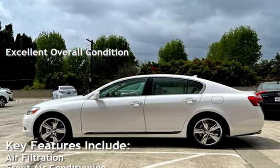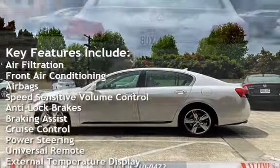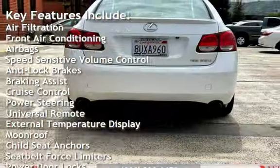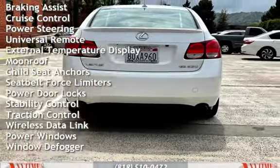Key features include air filtration, front air conditioning, airbags, speed-sensitive volume control, anti-lock brakes, braking assist, cruise control, power steering, and universal remote.